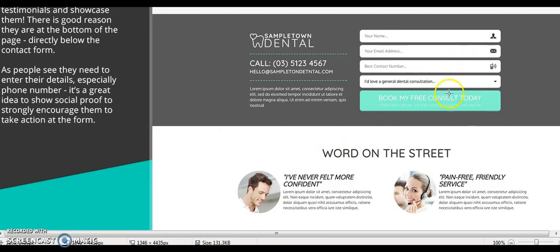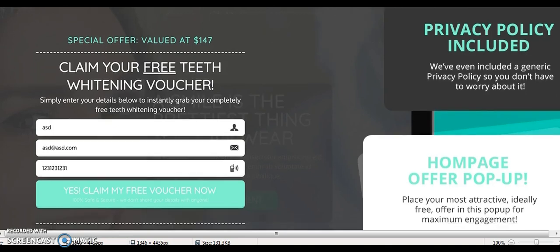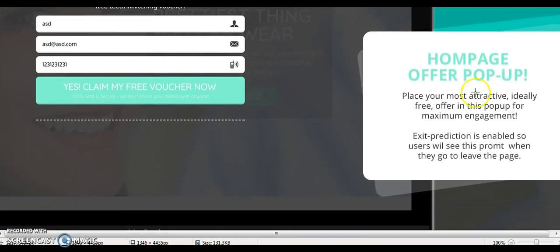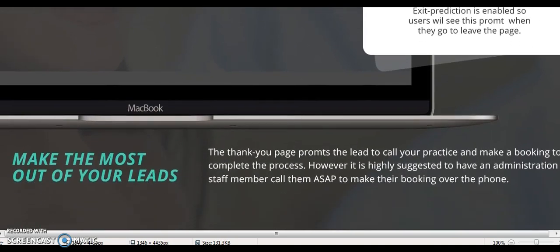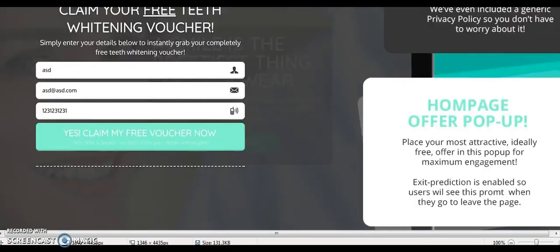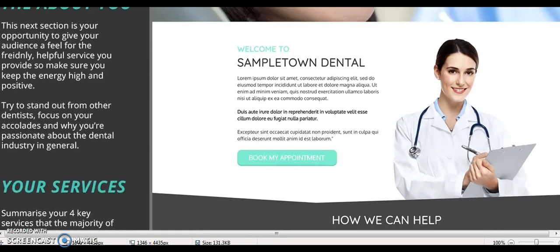The contact form is very important. They have a drop-down bar for what they're contacting you about when they reach out. We even include a privacy policy. Here's your special offer where you can claim a free voucher. We have an exit pop — a homepage offer pop-up — where you place your most attractive, ideally free offer for maximum engagement. The exit prediction is enabled so users will see this prompt when they go to leave the page. We call this the ultimate dentist website funnel — a high quality, beautiful landing page that converts very well paired with targeted traffic.